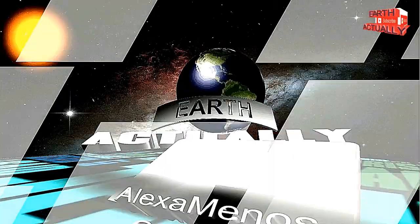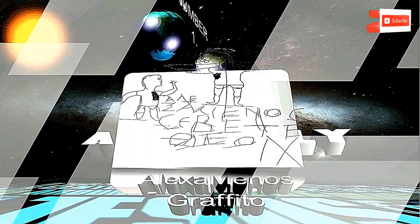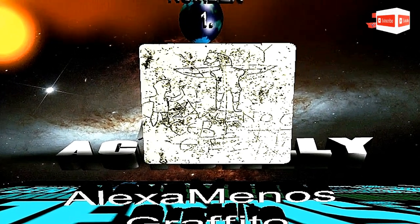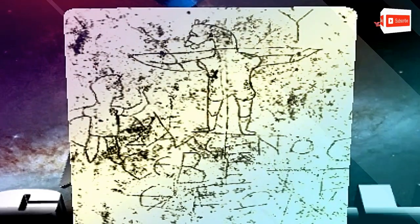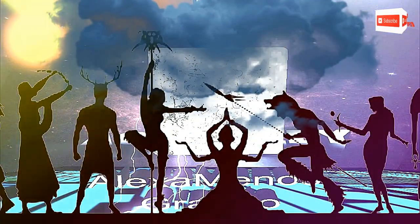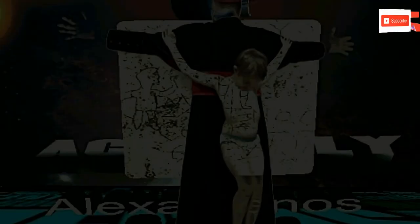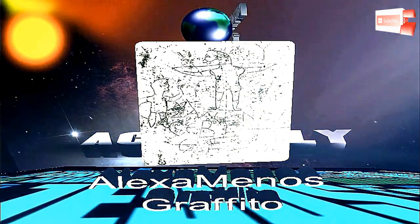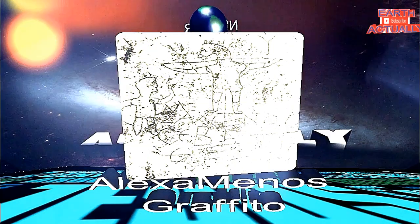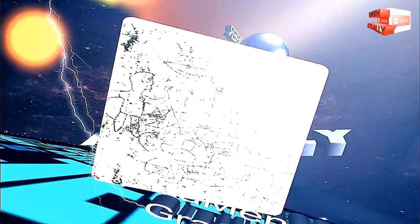Number 1: The Alexamenos Graffito. The graffito was discovered in 1857 when a building called the Domus Gelotiana was unearthed within the Palatine Hill. The inscription is usually taken to be a mocking depiction of a Christian in the act of worship. As you can see in the image, it shows a head of a crucified donkey.